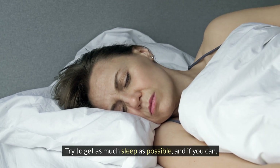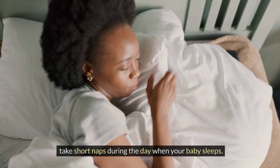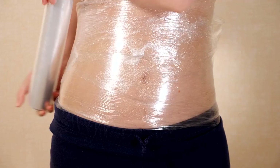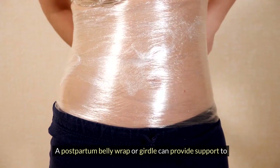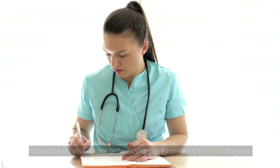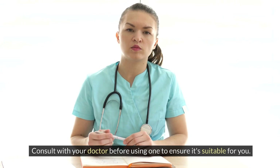Try to get as much sleep as possible, and if you can, take short naps during the day when your baby sleeps. Consider a postpartum belly wrap — it can provide support to your abdominal muscles and help them regain their shape. Consult with your doctor before using one to ensure it's suitable for you.